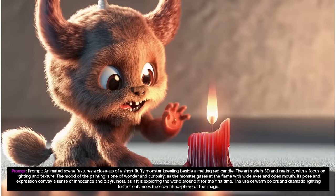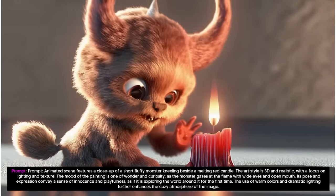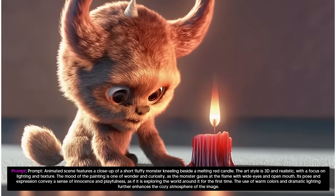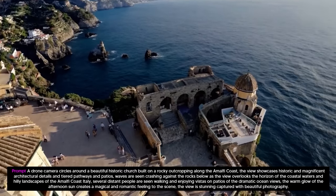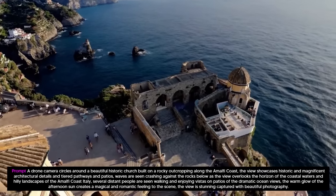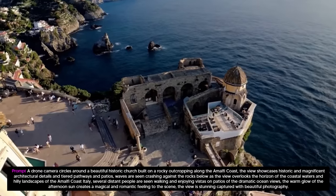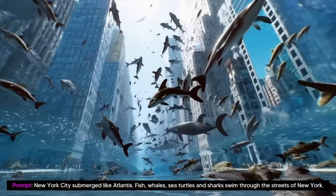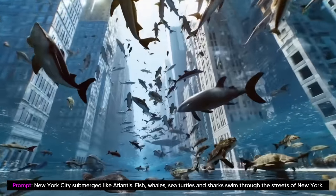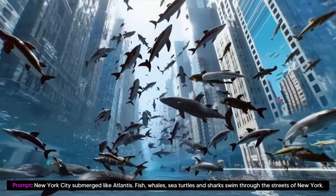Similar to GPT models, Sora uses a transformer architecture, unlocking superior scaling performance. They also state that they represent videos and images as collections of smaller units of data called patches, each of which is akin to a token in GPT. By unifying how they represent data, they can train diffusion transformers on a wider range of visual data than was possible before, spanning different durations, resolutions, and aspect ratios.